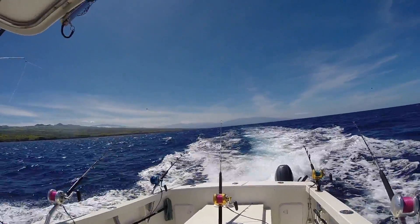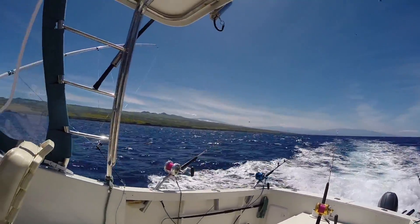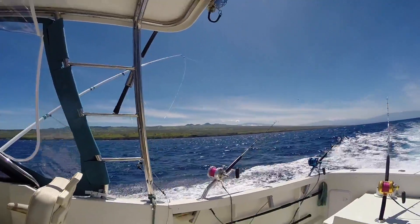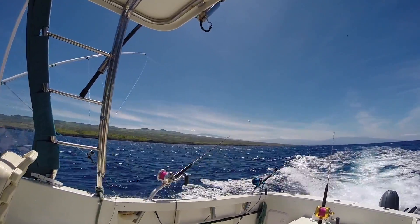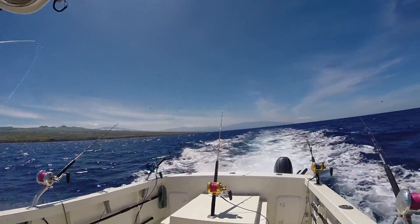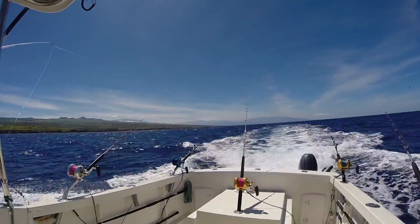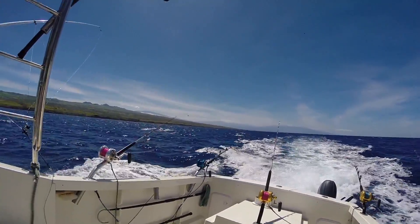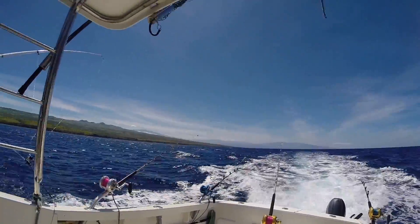We've gone about 15 miles up north a little bit. Kohala mountain right there, little peak of Mauna Kea in the background, Mauna Loa, Hualalai. Hit a little bit of chop, nothing bad though, little bit of wind — minor overall, still a beautiful day.